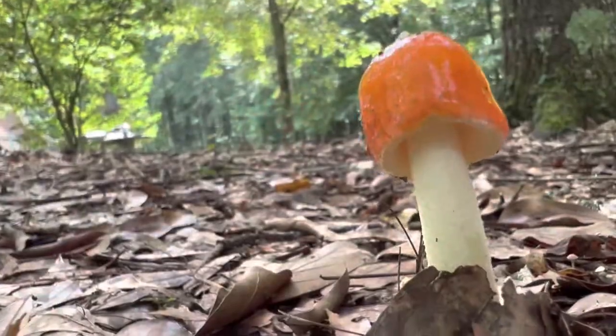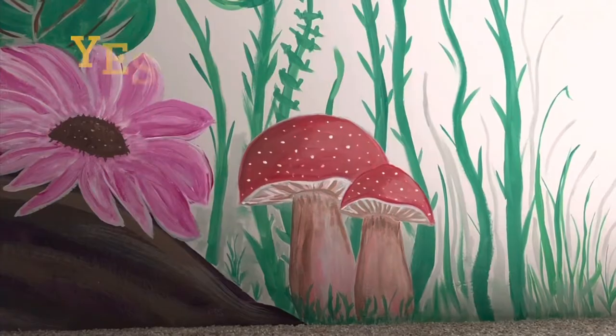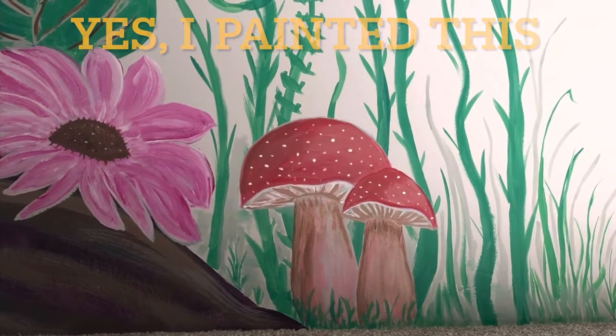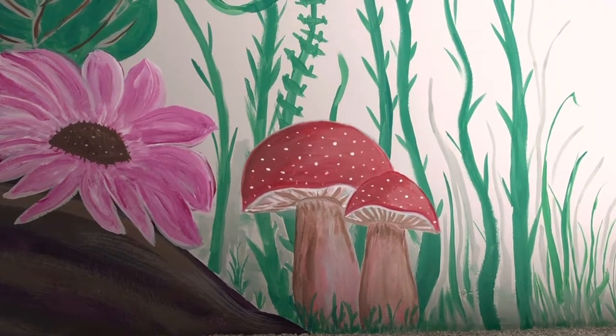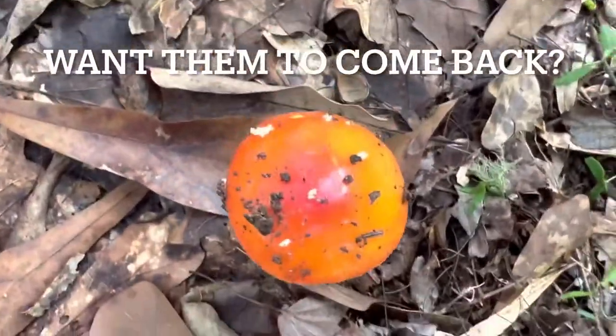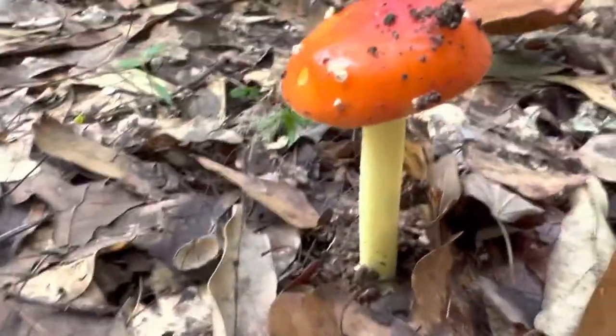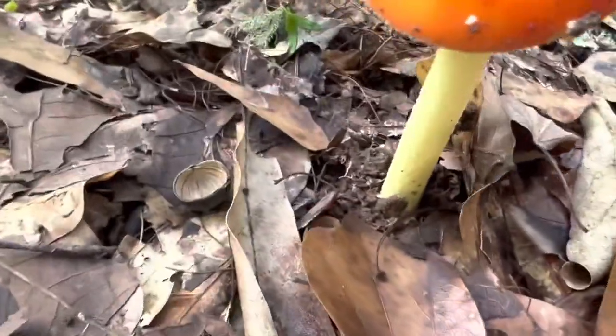I get so excited every single year when I see these little mushrooms come up. I've even painted them before on a mural. So if you get excited like I do and you want them to come back next year, don't knock them over and hurt that basal part where it's in the ground. Don't hurt that part and they will come back.